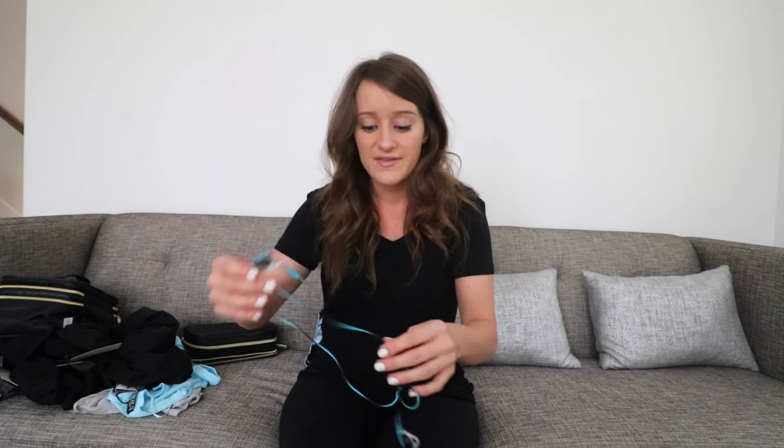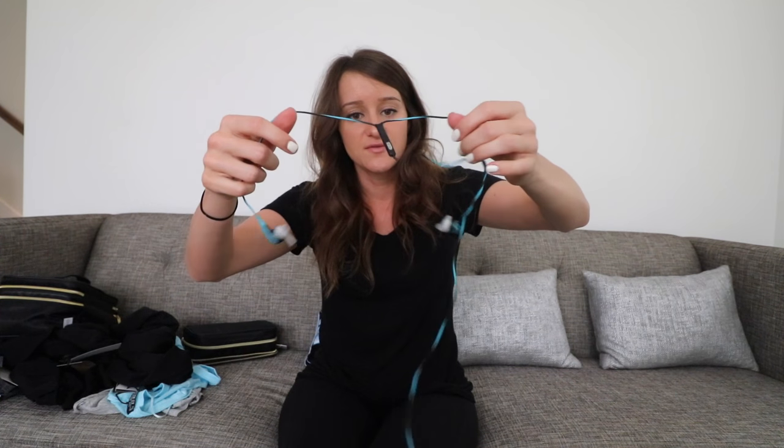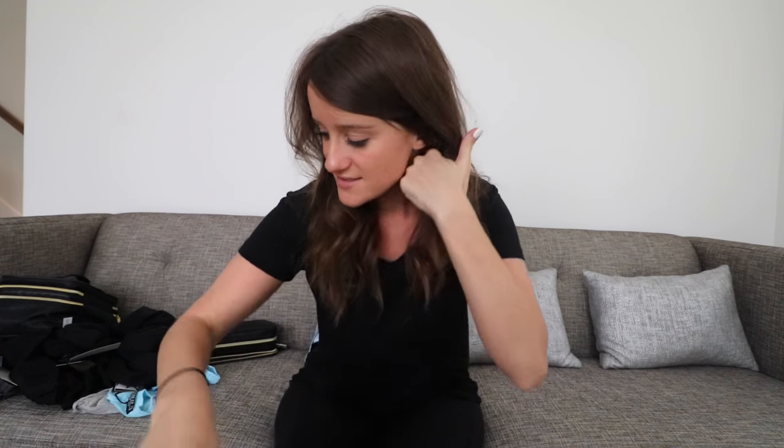The next thing I want to show you guys for traveling — I've had these forever, they're my Bose headphones. Those are the sport ones, I think these are a couple years old. These are my absolute favorite. I lost the adapter though, so they're super short. I wanted to pack my noise-canceling headphones but I only have the over-the-ear ones and I don't need more things.